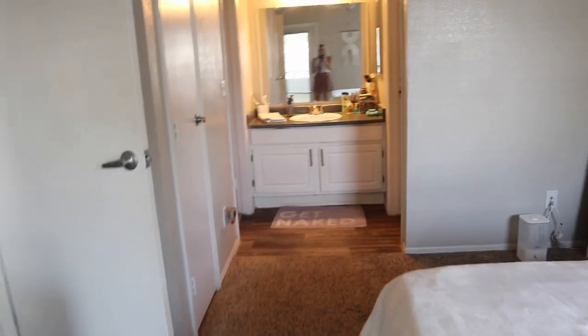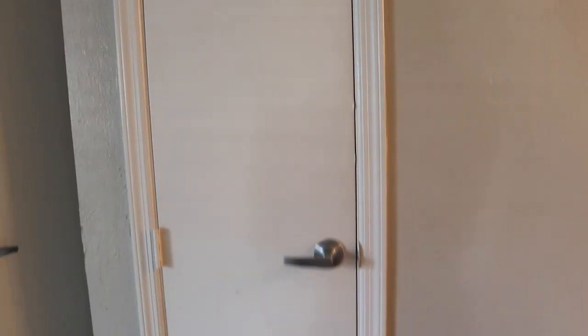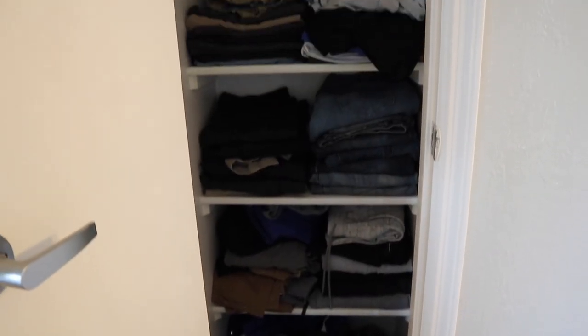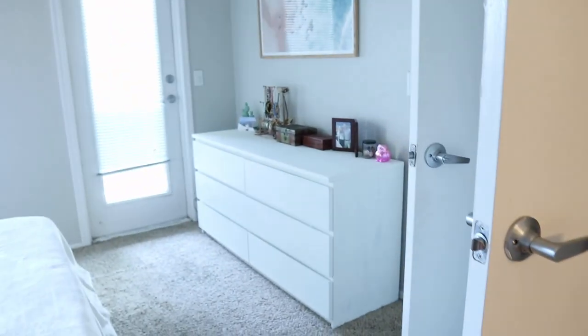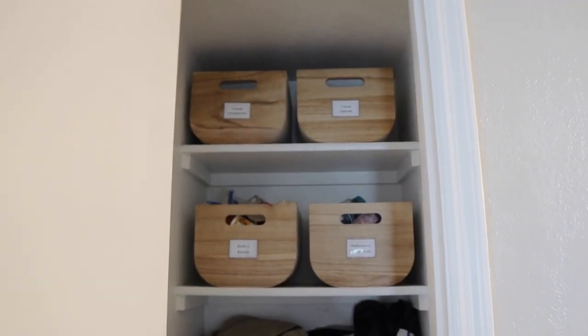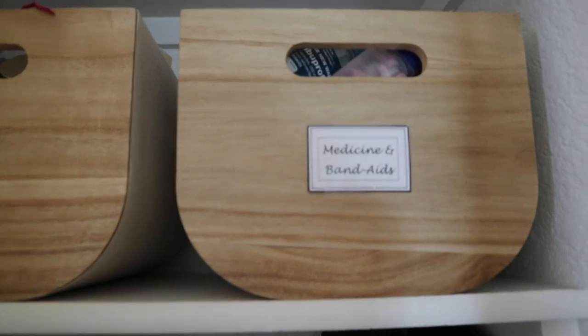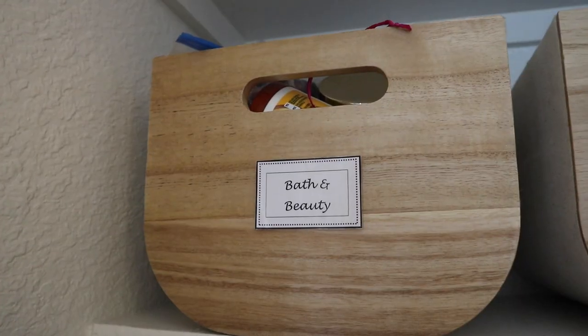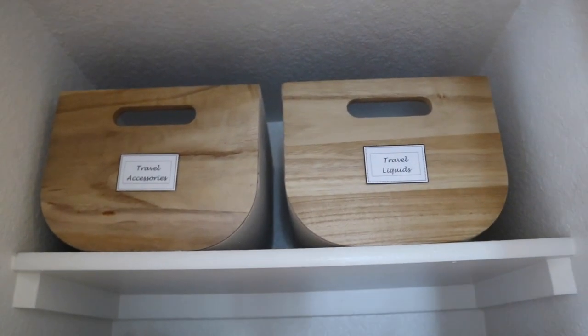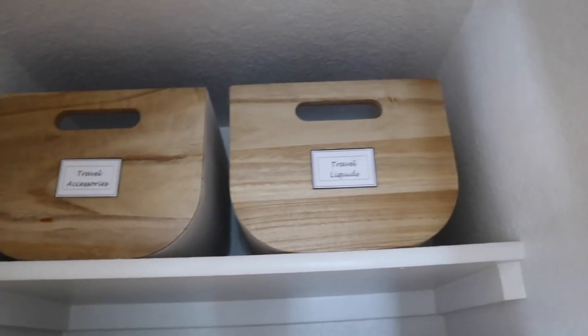Around this way is the bathroom area, but before we get over there, there is another closet here in addition to our normal closet. In this one is all of Collin's clothes — he's got some shoes on the bottom. These are what he uses as his dresser since I left no room for him in my dresser. Those are all my clothes and then all of his folded clothes are over here. On the two upper shelves are miscellaneous bathroom items: medicine and band-aids, bath and beauty, travel accessories, and travel liquids. I did have to split those up because I just had so much of each.